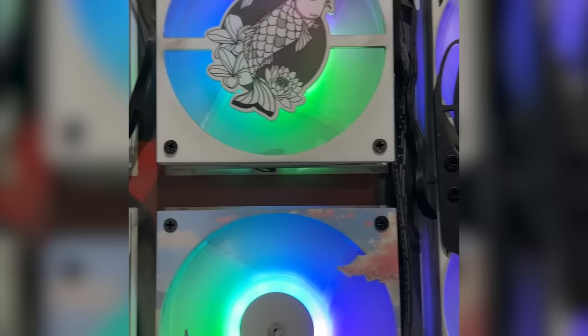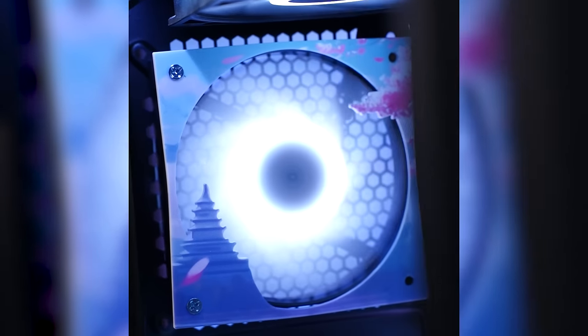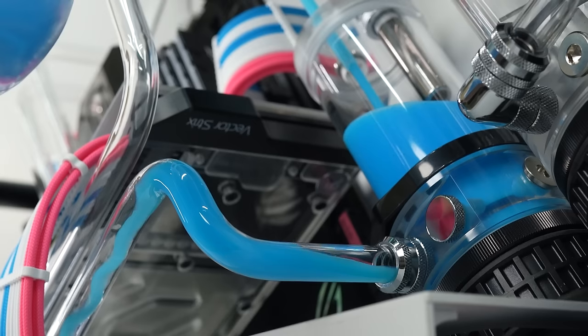For those who appreciate the finer details, Ultralabs offers custom fan drills — intricate designs on fans to give your PC a unique look.